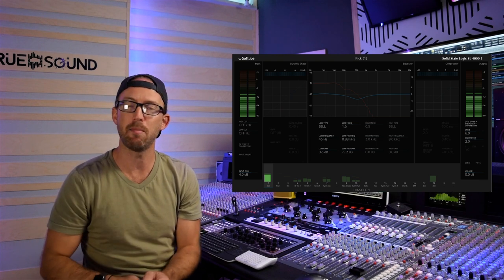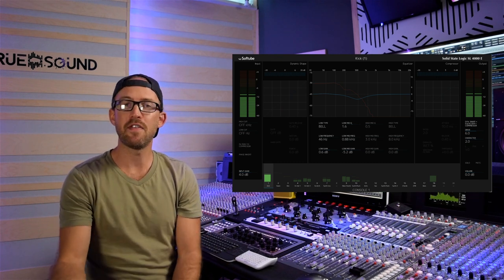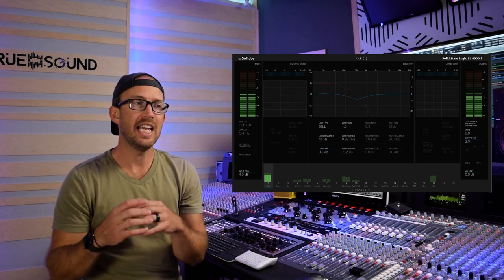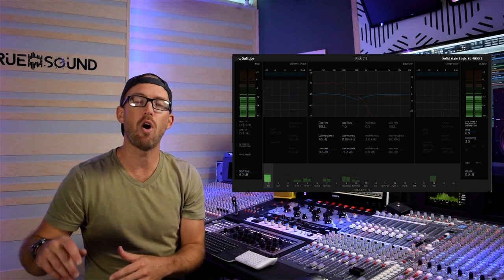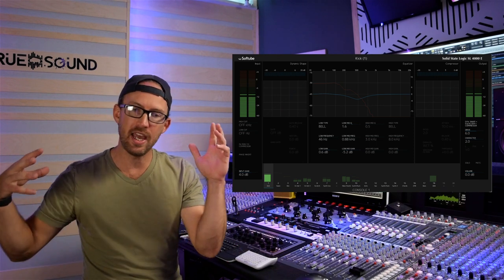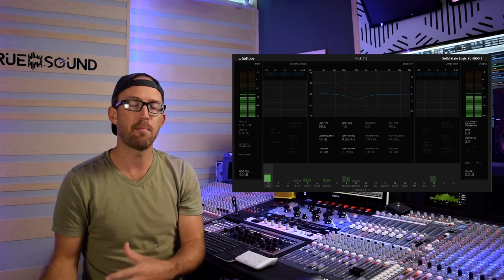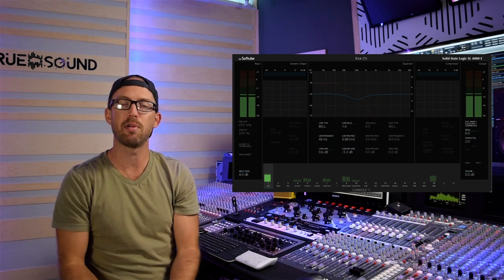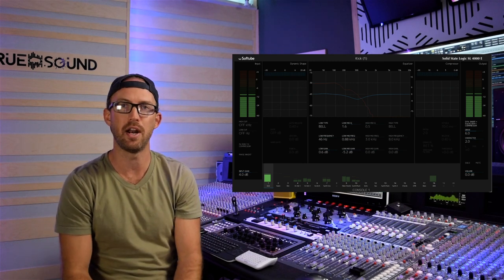The compressor defines my drum sound — it even has a wet/dry blend, so you can do parallel compression right on the plugin without any extra work. Finally, the drive section: even if I'm not using the rest of the plugin on a track, I will always put that drive on every single track. It just works so well with almost any type of track.